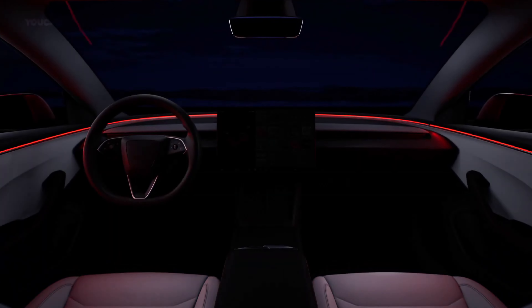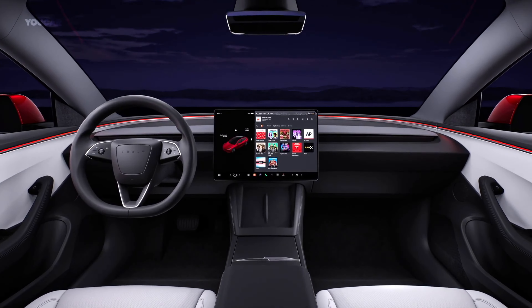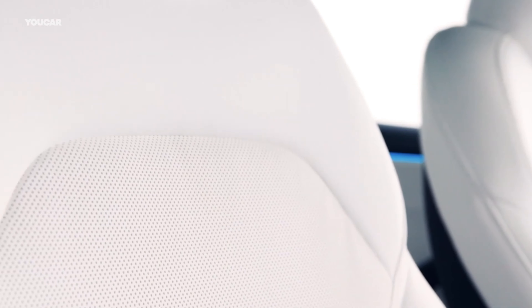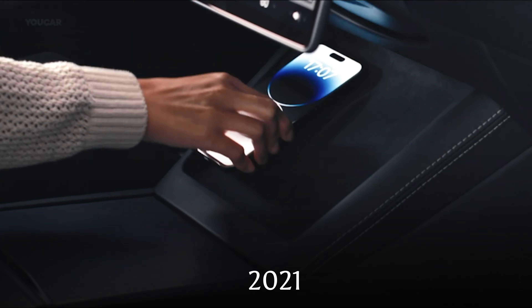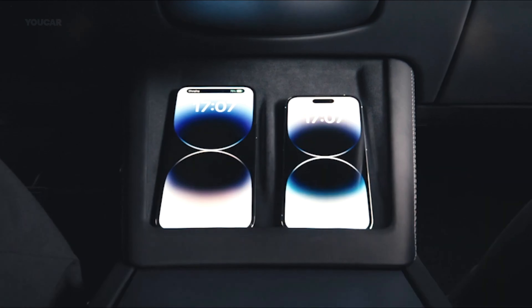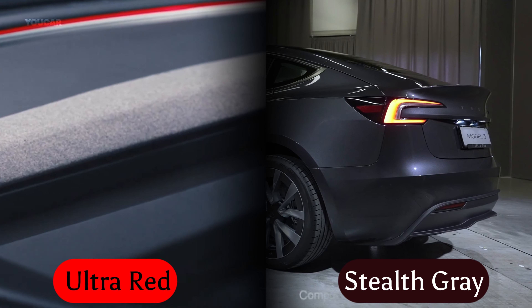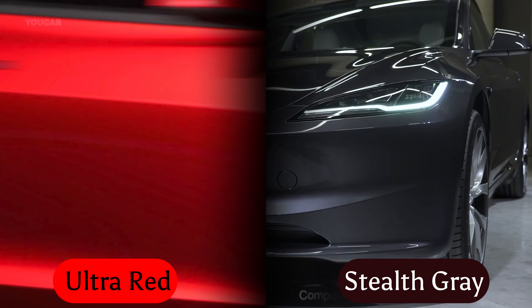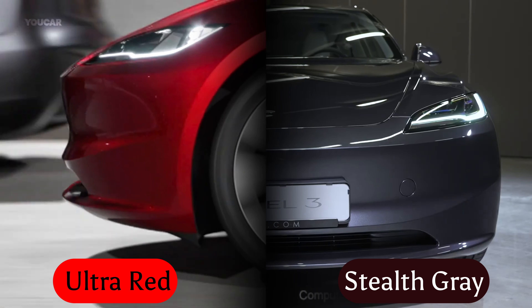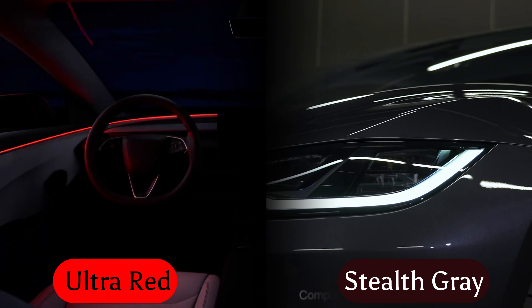Tesla has completely overhauled the design of the Model 3. The front fascia has lost its blunt edge and adopted a lower, curved, and sleeker design. Tesla has also introduced new lighting elements that echo the refreshes we saw in the Model S in 2021. They even added two new colors — Stealth Gray and Ultra Red. But it's not all about aesthetics; these new wheel designs are not just eye candy — they're optimized for better range and reducing road noise.